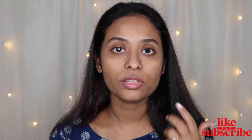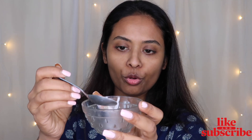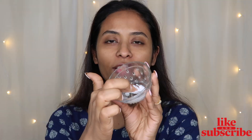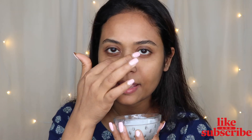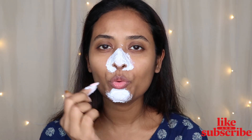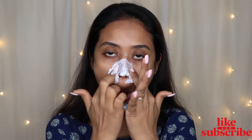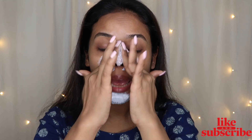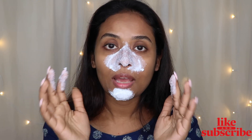After the steaming process, take some salt and toothpaste — mint toothpaste. Mix salt and toothpaste and apply it on your nose, or chin, wherever you have blackheads and whiteheads. I feel this is the easiest process to remove blackheads and whiteheads. Wait 2–3 minutes, then scrub it. You can use a toothbrush with soft bristles to scrub it off.